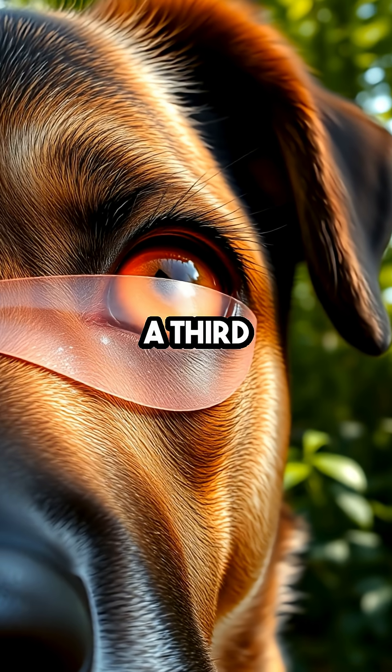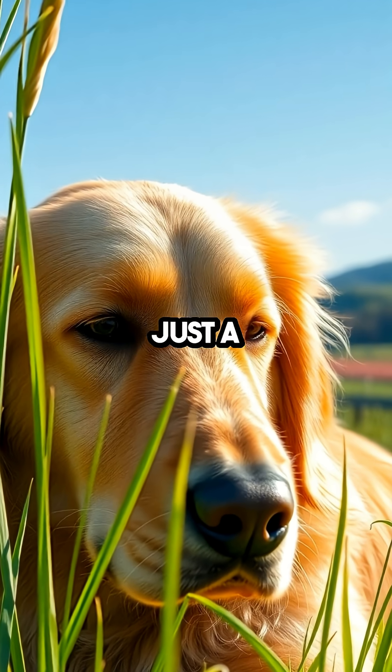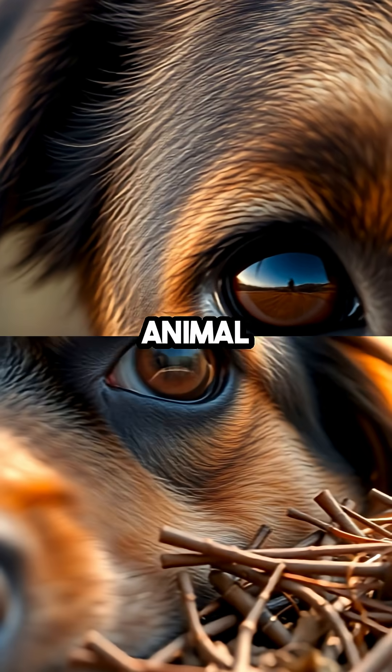Dogs have a secret superpower — a third eyelid. Known as the nictitating membrane, this hidden eyelid isn't just a quirky anatomical feature; it's a remarkable adaptation that sets dogs apart in the animal kingdom.